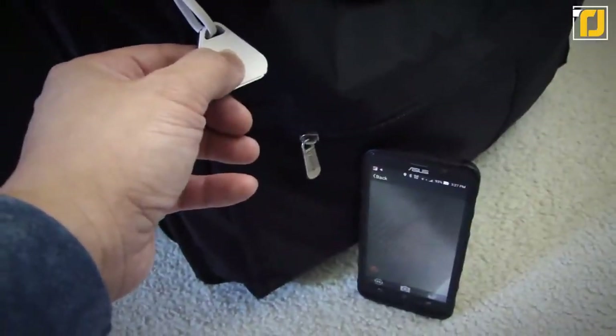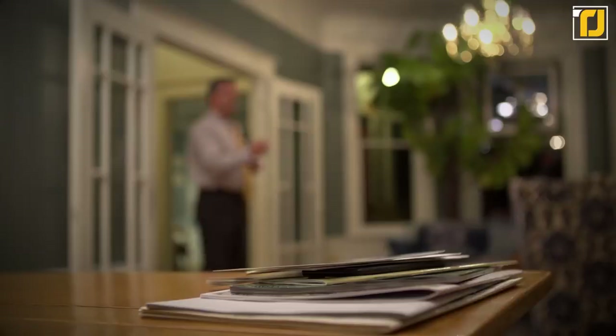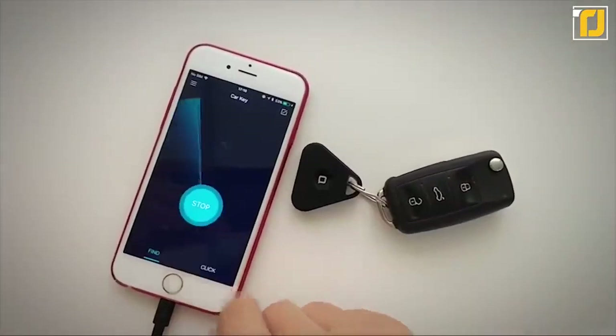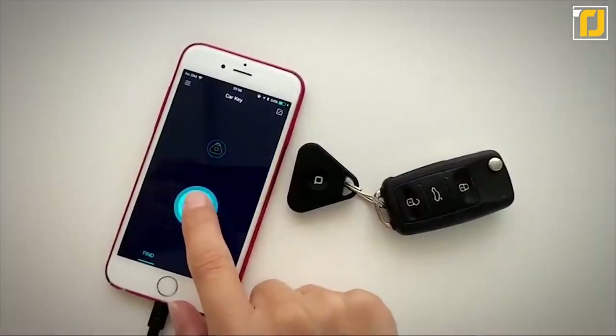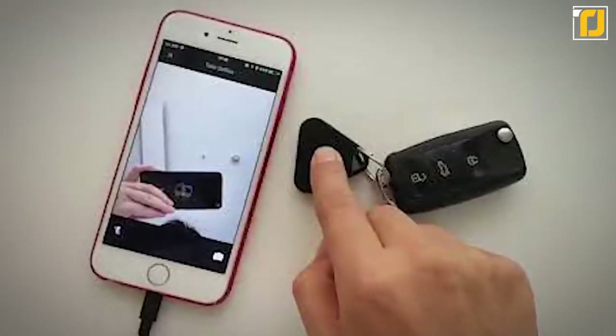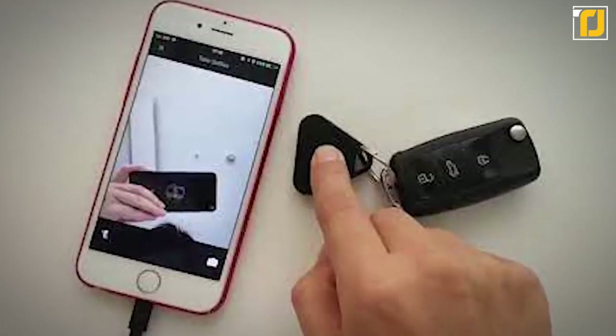You can use it to remotely control your camera shutter, locate your missing phone, and even start voice recordings. What's even better is that the Car Key Finder is incredibly affordable — it costs just 25 bucks, which makes it a no-brainer for the forgetful among us.